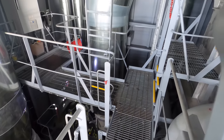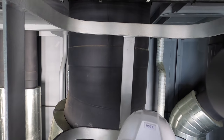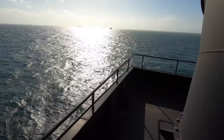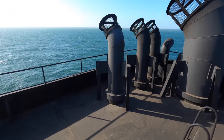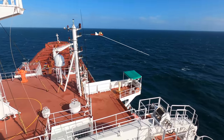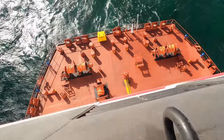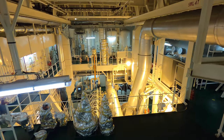Be very careful while climbing these ladders — three-point contact must always be maintained. Now we are going up to the top of the funnel and then coming back down to the third deck towards the left side where we have the engine control room.